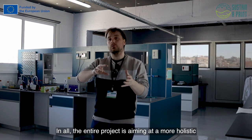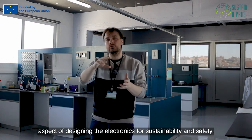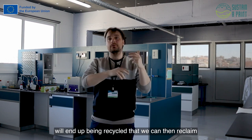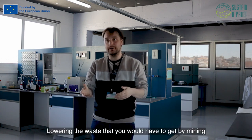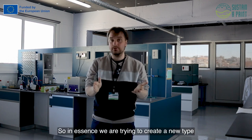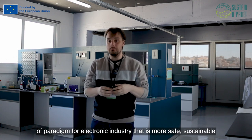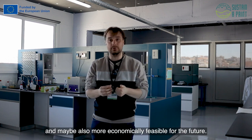The entire project is aiming at a more holistic aspect of designing electronics for sustainability and safety. The materials that go into production are materials that will end up being recycled — that we can reclaim and reproduce for new electronics — lowering the waste we would otherwise get through mining or other non-renewable methods. In essence, we are trying to create a new paradigm for the electronics industry that is more safe, sustainable, and maybe also more economically feasible for the future.